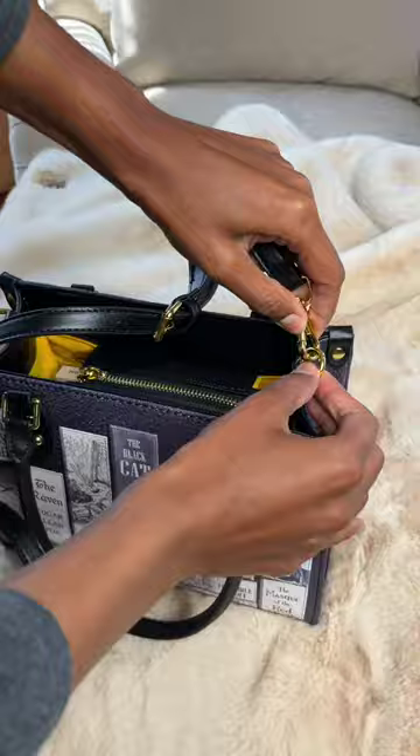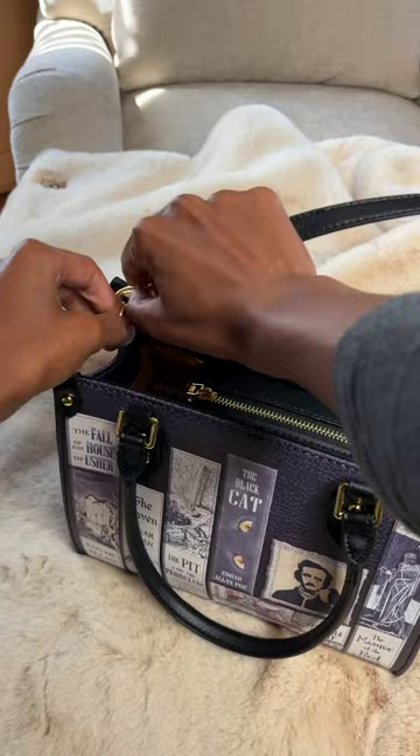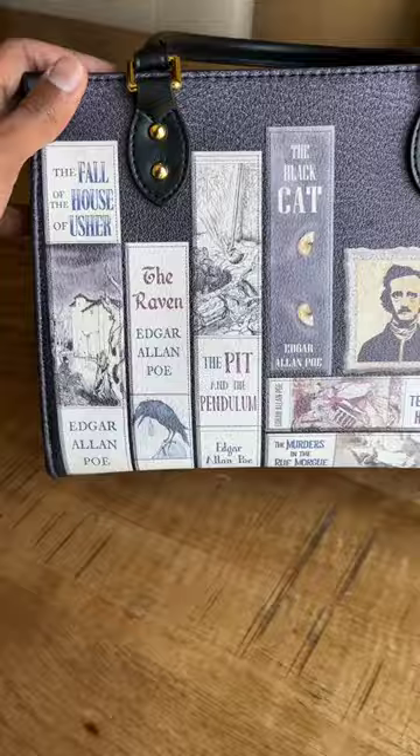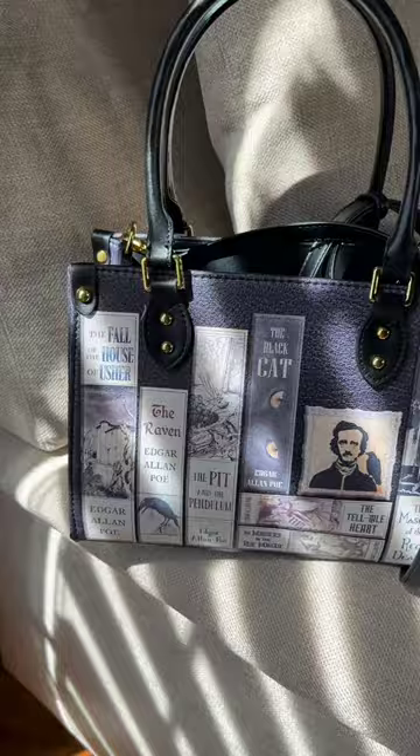I love the versatility with how I can wear it — I do over the shoulder, cross body, or even as a handbag. It's super high quality. You can choose between faux leather or top grain leather. This is my new favorite bag. It's so fashionable and functional and definitely a conversation starter.